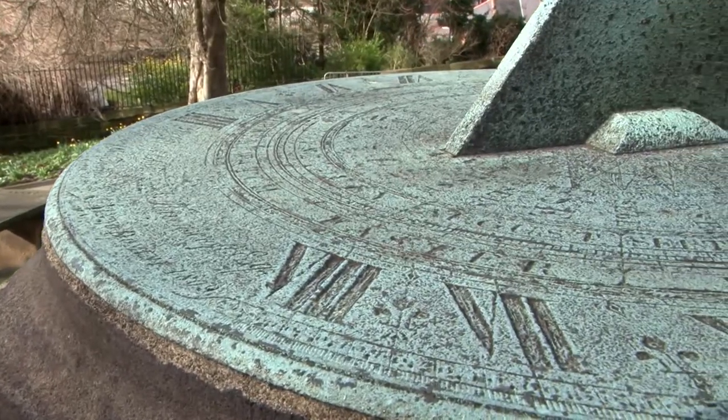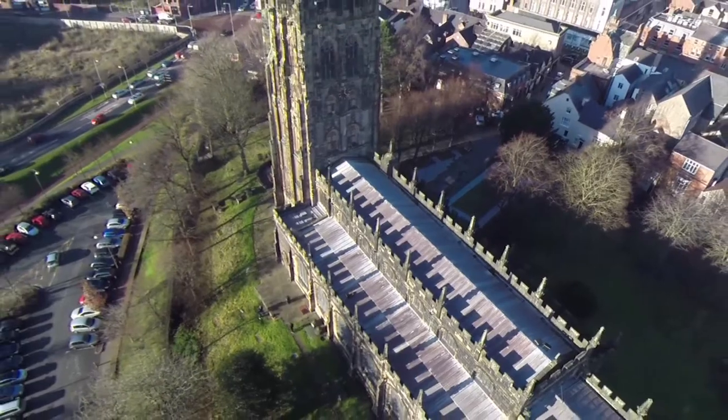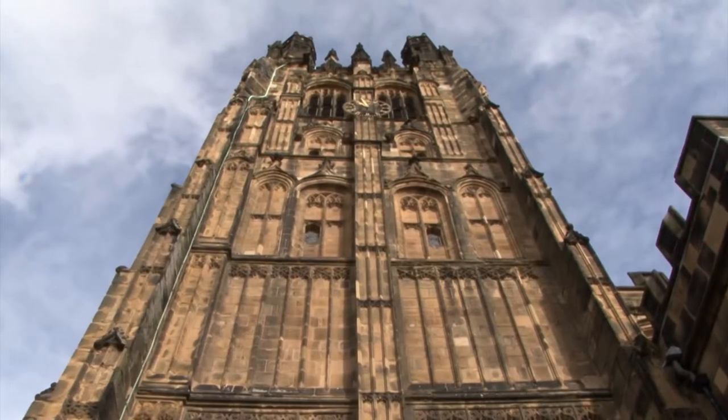Some historians suspect that St Giles Church Tower might not be the original Wrexham steeple mentioned in the poem. Although St Giles Tower is undoubtedly a piece of art, the architecture structure is not really a steeple.